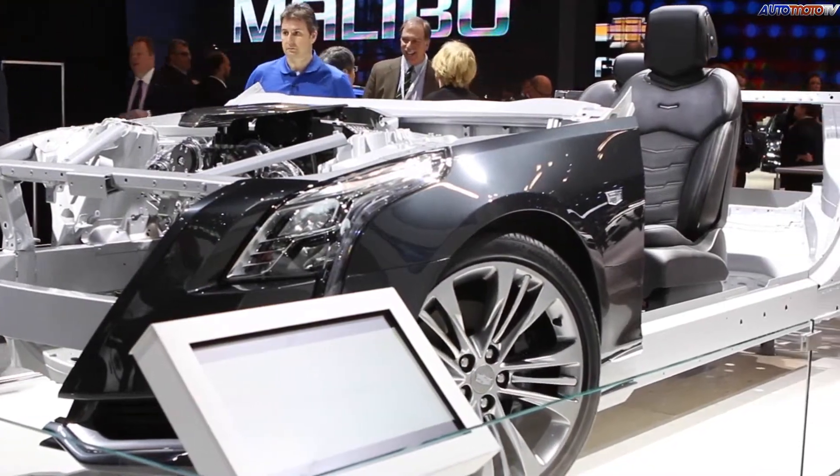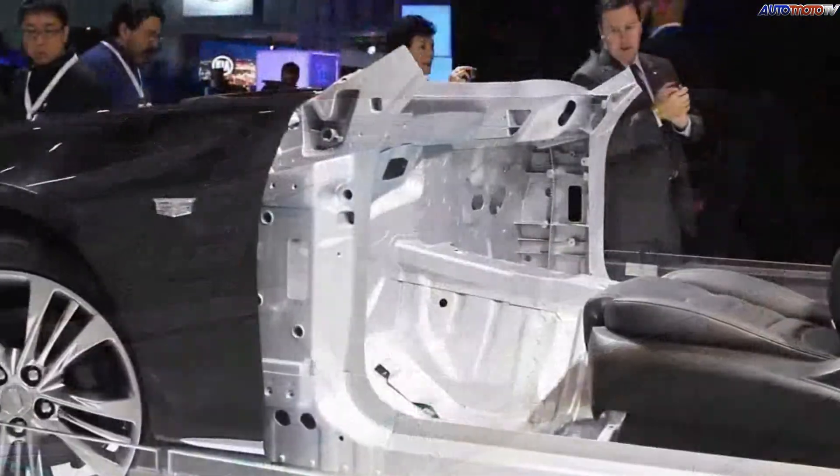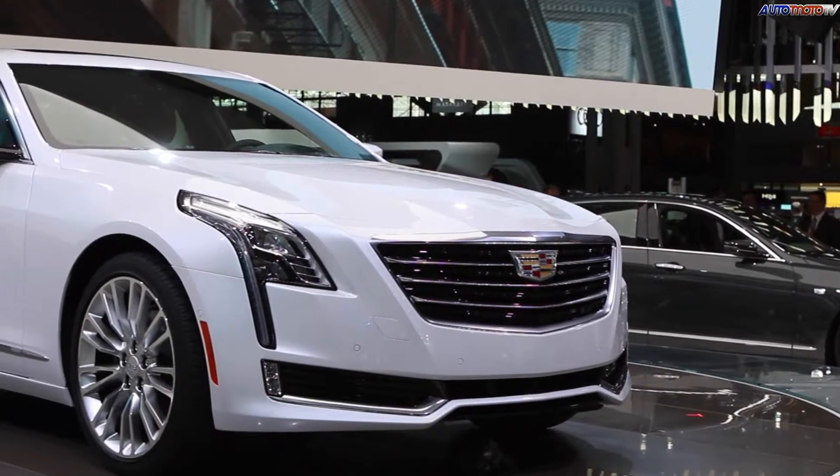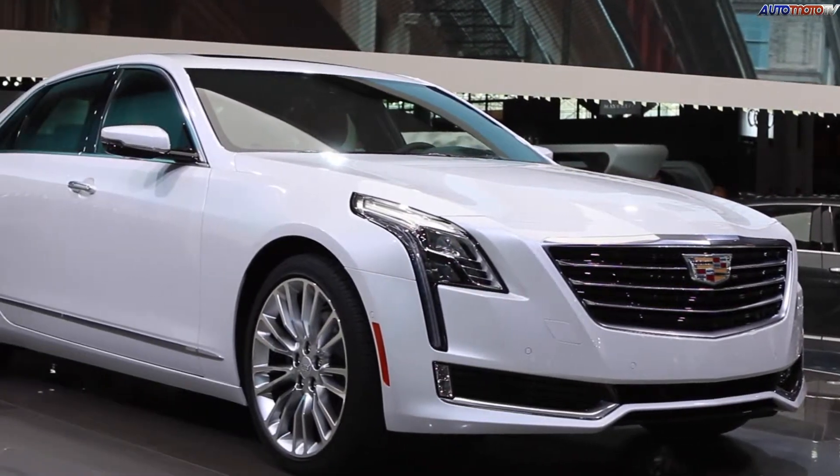The Cadillac CT6 has one of the most advanced structures on the planet. It combines 11 different materials to give it the ride quality, sound quality, and of course the handling desired to compete with the world's elite luxury cars.